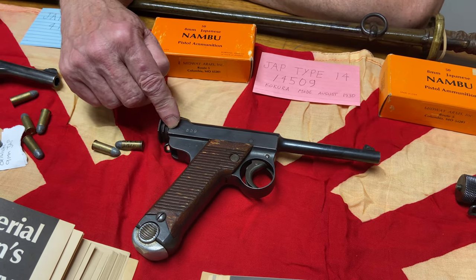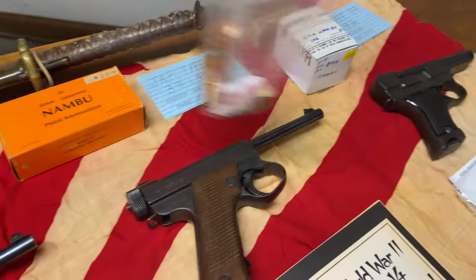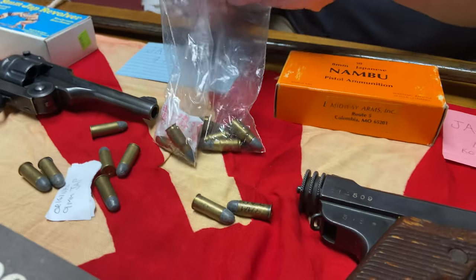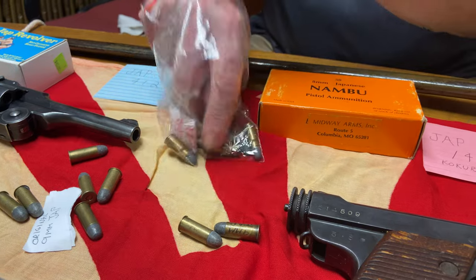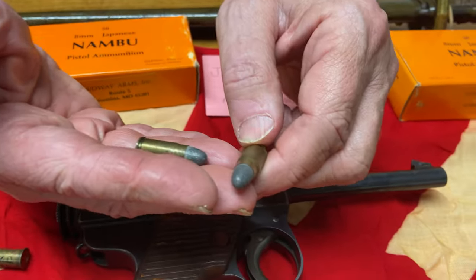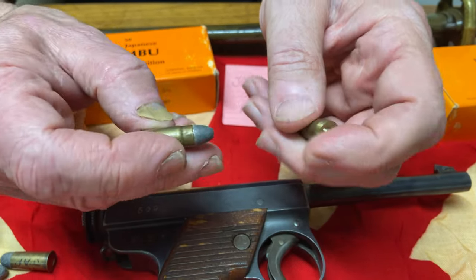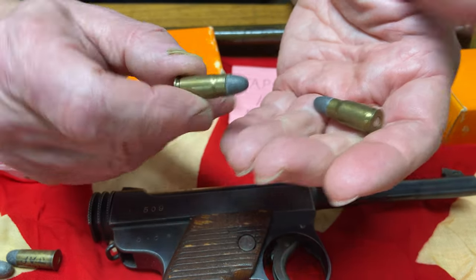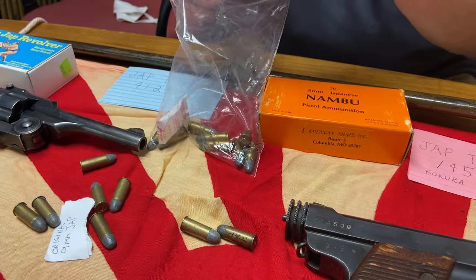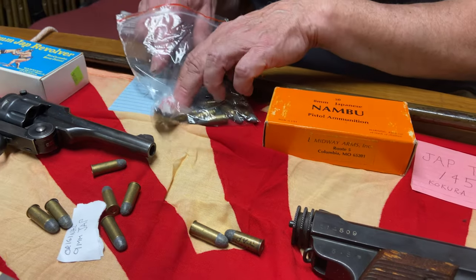This is the early Type 14. Ammunition for it in the United States was also a real problem. I have some original ammunition here. They're the only country in the world that made this stuff. And if you look carefully, there's nothing on the headstamp — they just don't headstamp them. These are probably some reloads in here; I thought I had some originals with the indentation on the side.